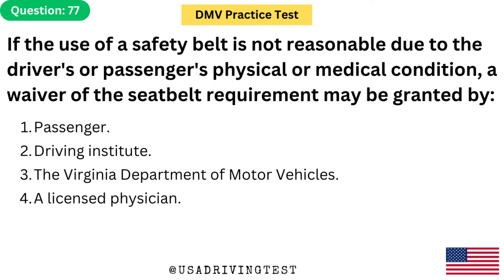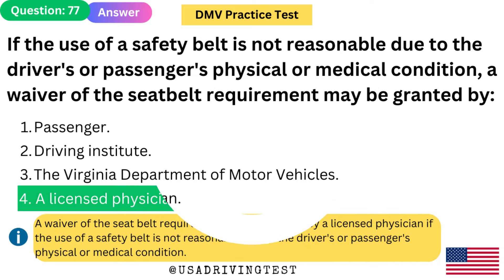If the use of a safety belt is not reasonable due to the driver's or passenger's physical or medical condition, a waiver of the seat belt requirement may be granted by: 1. Passenger. 2. Driving Institute. 3. The Virginia Department of Motor Vehicles. 4. A Licensed Physician. The answer is 4: A Licensed Physician. A waiver of the seat belt requirement may be granted by a licensed physician if the use of a safety belt is not reasonable due to the driver's or passenger's physical or medical condition.